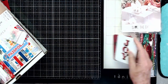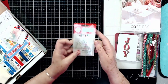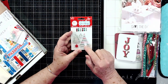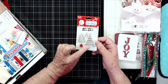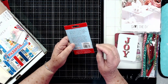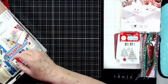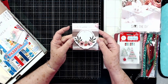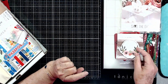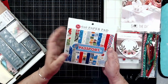Then we have a stamp set from Scrappy Cat — it's a Christmas stamp set with beautiful Christmas trees and ornaments and some bling, and this retails for $3.99. There are also some Post-it notes here from the Planner Society and these retail for $1.99.